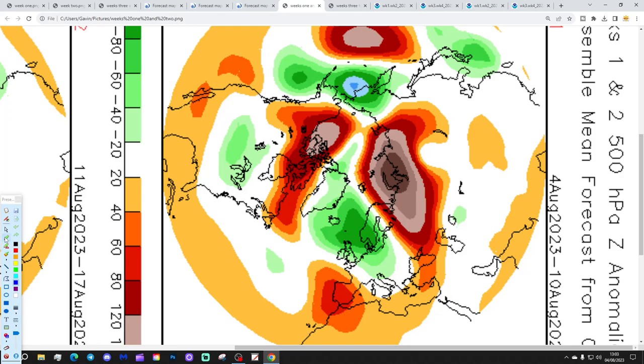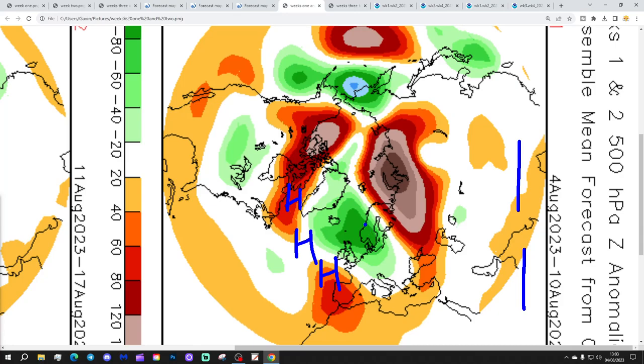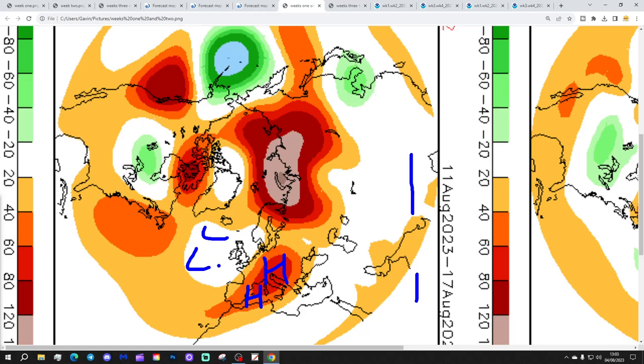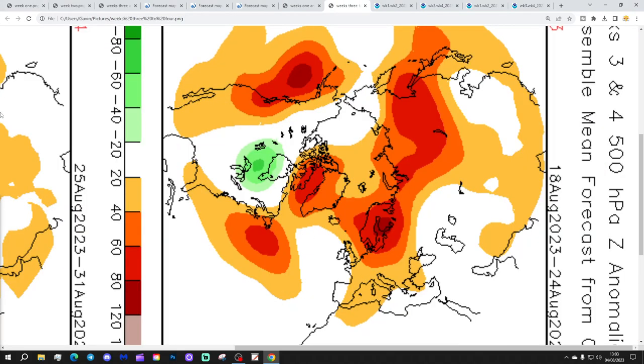Now let's have a look at the CFS v2 and see how that compares. Again it's a 500 millibar height anomaly from the Arctic, North Pole view down. This is going to take us from the 4th to the 10th of August. There's perfect agreement between the two models — we've got a ridge extending through, with below average heights to the north and east and into the country, leaving us with a northwesterly flow and rather unsettled conditions because of that trough of low.